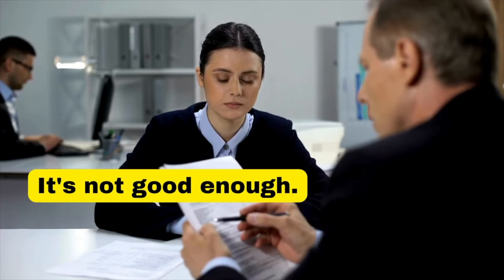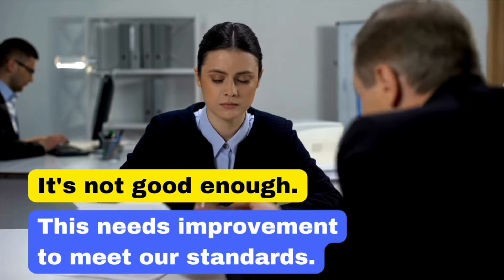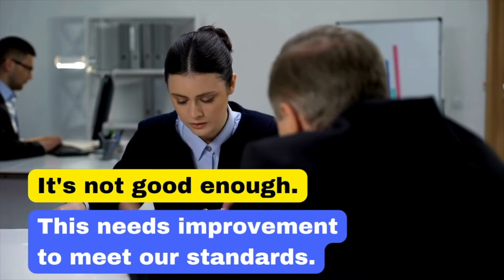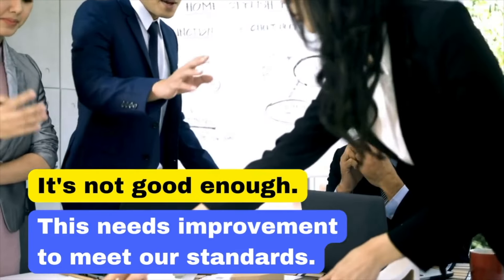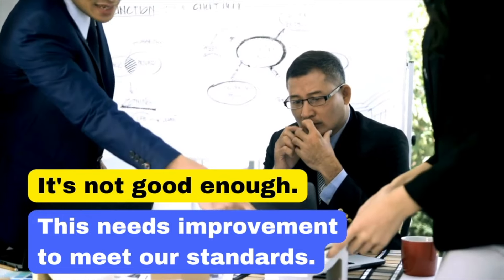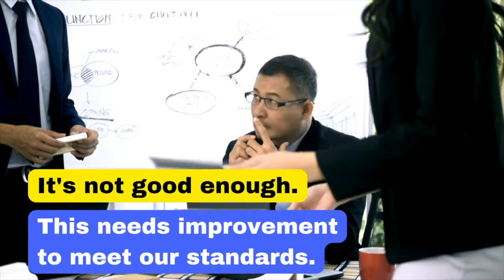The phrase 'It's not good enough' can sound harsh and demotivating. Saying 'This needs improvement to meet our standards' is more constructive and sets a clear expectation, encouraging better performance without being overly critical. This needs improvement to meet our standards.